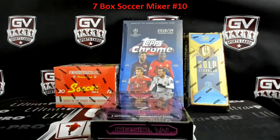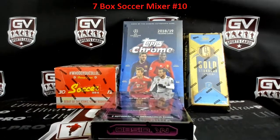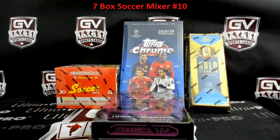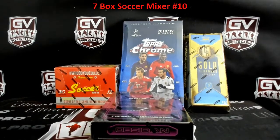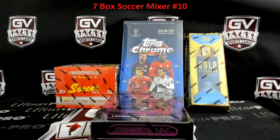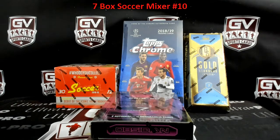Alright, Dirty Sports Cards here. We are doing another soccer mixer, guys — seven box soccer mixer number 10. Appreciate the fill everybody. As I was mentioning just minutes before, if you guys want to go ahead and get yourself out to that group, scroll down below and you'll see the link to the Facebook group. Post up all the breaks I do there. Also, if you guys want to give me a thumbs up on YouTube, I definitely appreciate that.